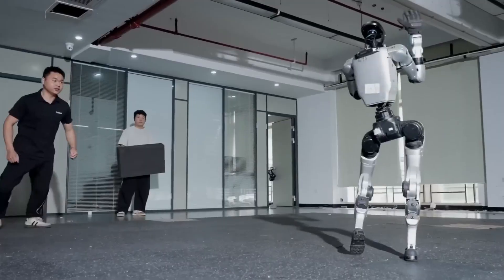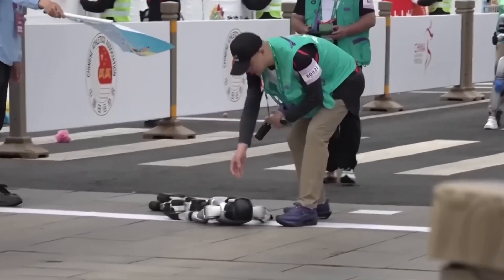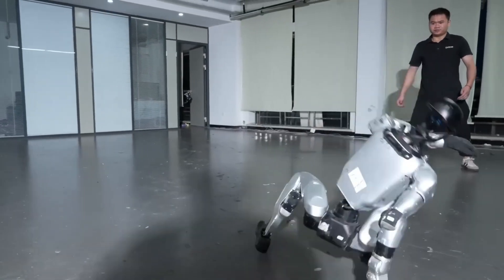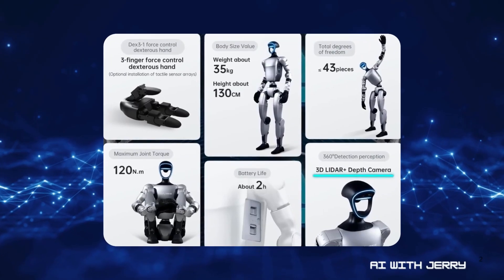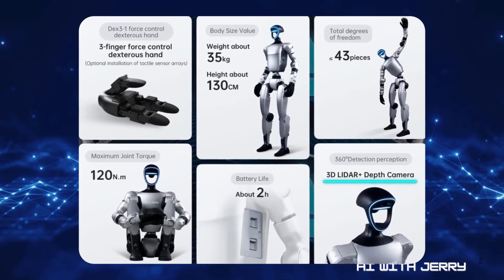Most humanoids, when struck, topple like toys. But the G1 predicts impact, braces its body, and absorbs the hit like an athlete. That's possible because it's bristling with depth cameras and 3D LiDAR, giving it a live map of its surroundings. Every joint, each with its own motor, reacts in sync like muscles firing under stress.